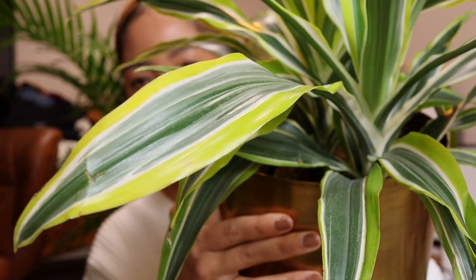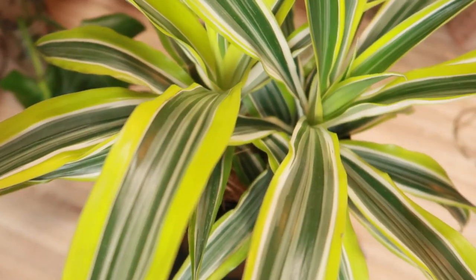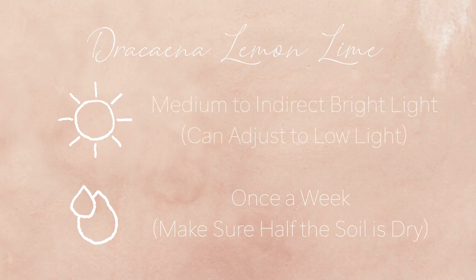My last plant is the Dracaena Lemon Lime — the cutest plant I've ever seen and my personal favorite. It's a perfect name: it has three shades of leaf color — dark green, white, and lime green — and it gives off that citrusy vibe. I had never seen this plant before in my life. You water it once a week. It likes medium to indirect bright light and can adapt to low light too, so she's pretty flexible.